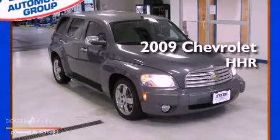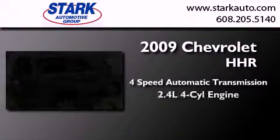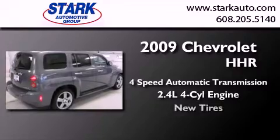This is a 2009 Chevrolet HHR. This wagon has a four-speed automatic transmission, an inline four-cylinder engine, and all-new tires.